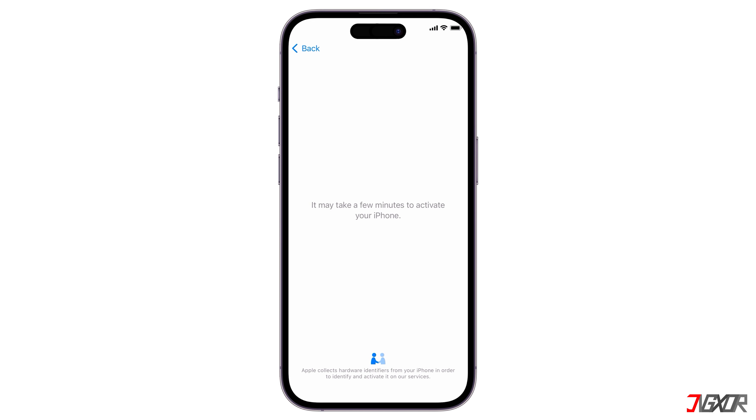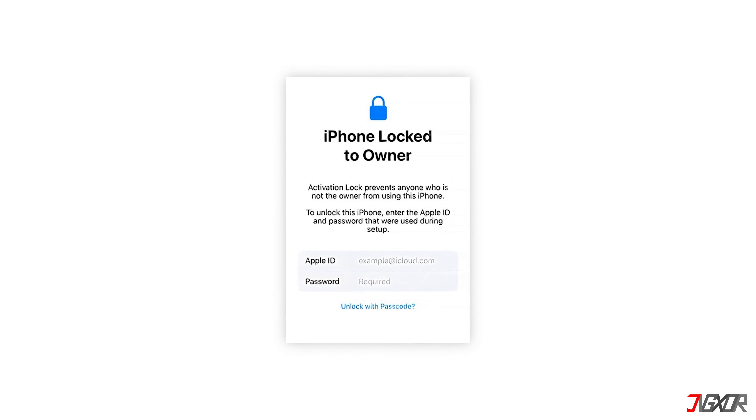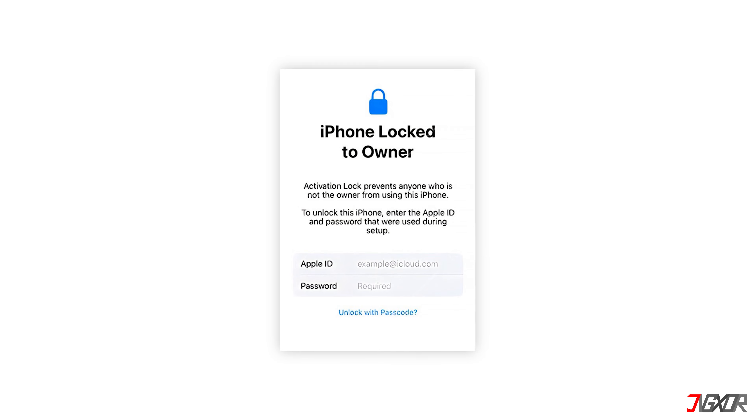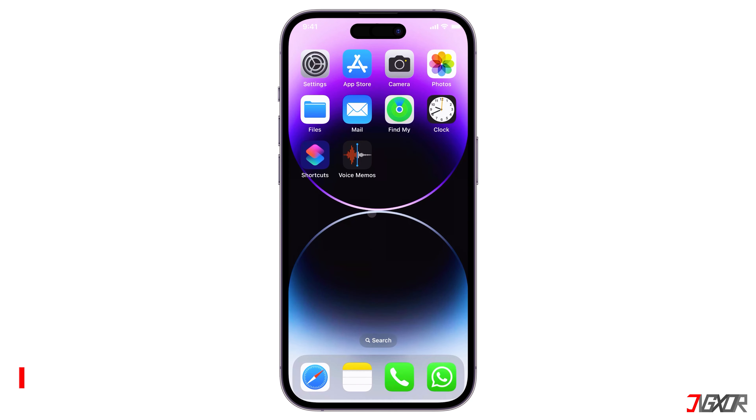Everything should be fine if you click through the entire setup process without seeing an activation lock message. However, if the phone was already set up, check the settings at the top to see if you can sign in with your own Apple ID. It is also advisable to ask the owner whether the device still has its original components or if it has been refurbished. Original parts are generally considered preferable, but any repair performed by Apple is also good.